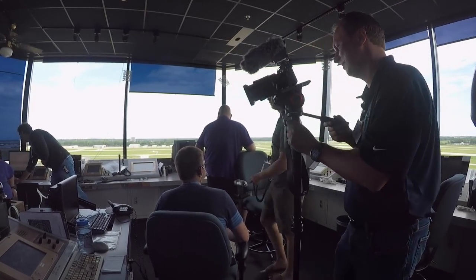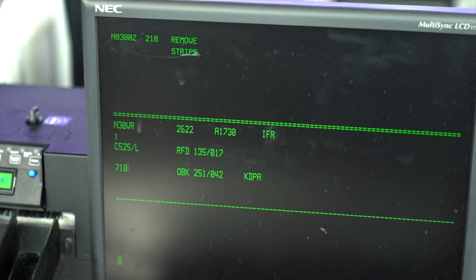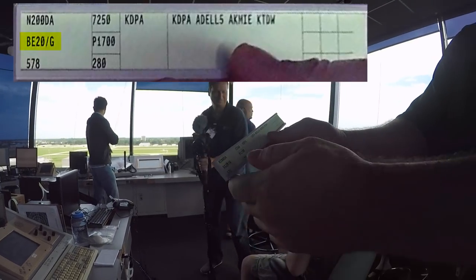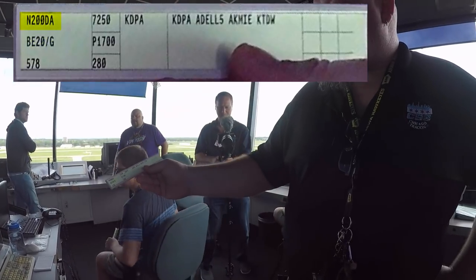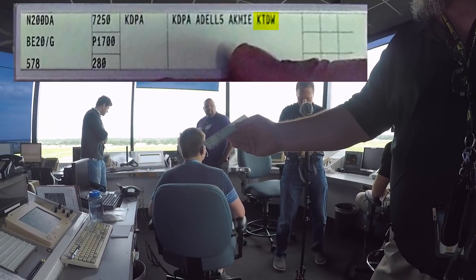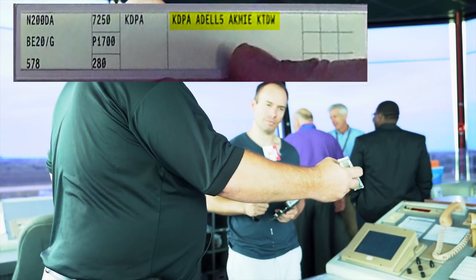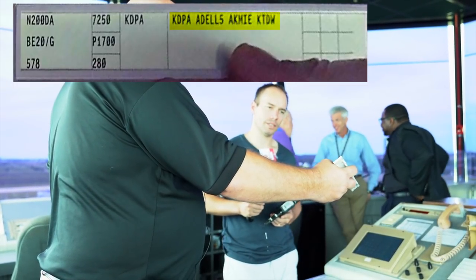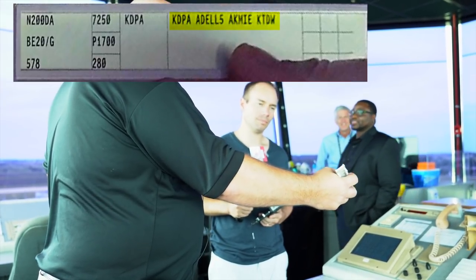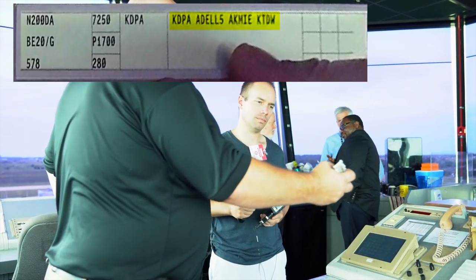This little monitor is our FDIO — the Flight Data Input Output — the connection of flight plans to the NASS, the National Airspace System. Right here's a King Air — we can tell by the BE-20. Call sign 20 Delta Alpha, going from DuPage down to KTDW. The routing is similar to highways or interstates — in the air they're made up by waypoints. The route for the procedure could have five different waypoints before it gets to the destination.